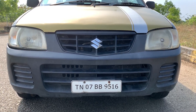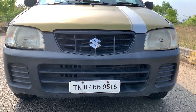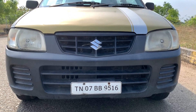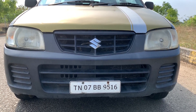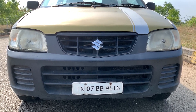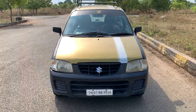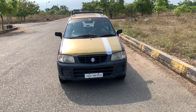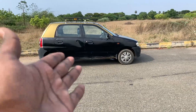On the front, there is a hard plastic bumper — it is black in color. Simple halogen headlights, typical headlights. In the center, there is a small grille with a badge. So overall, the front look is very simple.